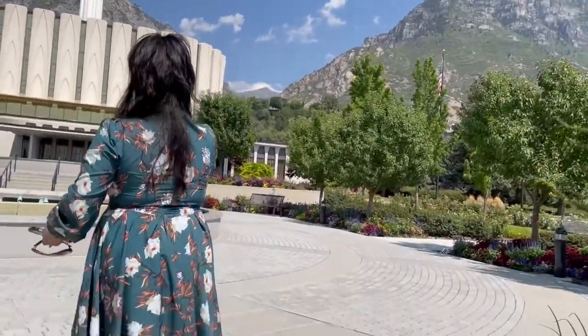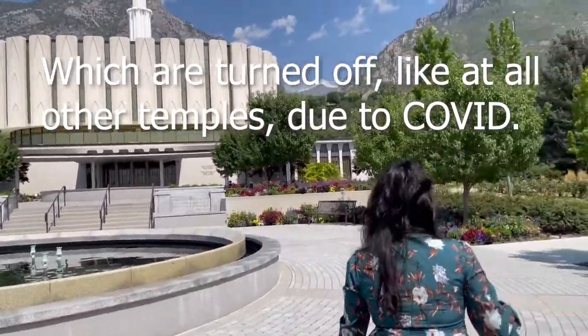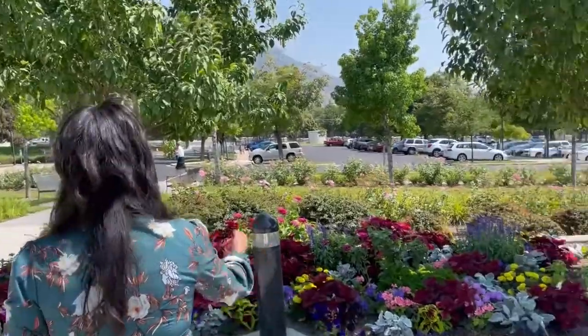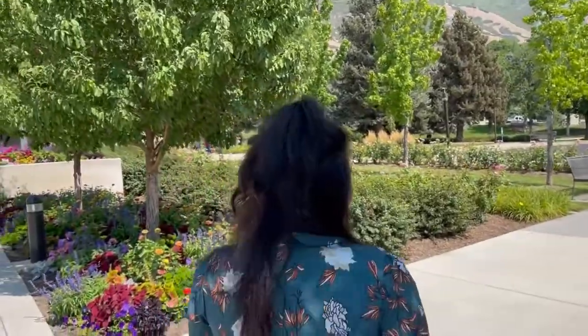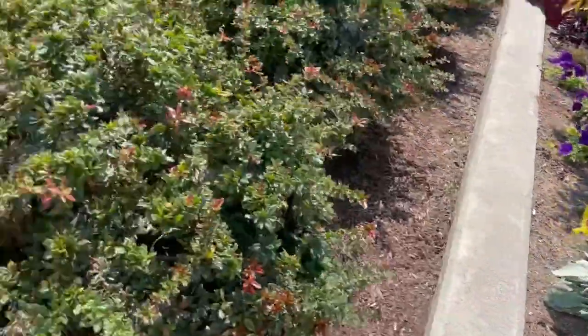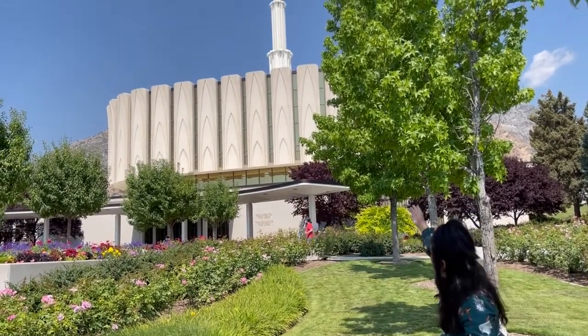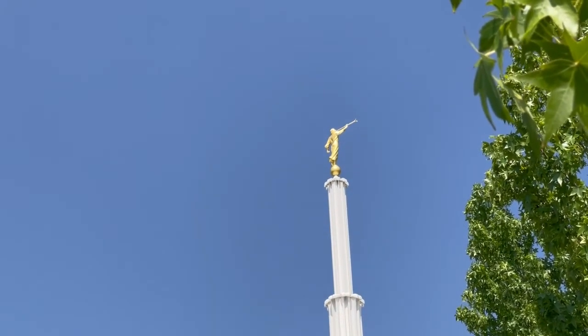Now we're here on the grounds of the Provo Temple. In front of us you will see the water fountain, and just flowers — look at all these beautiful flowers all over the temple. Now we're going to walk around where there's some shade. From the outside it's not a very new building, but inside it's new, and on the very top of the spire you see Angel Moroni as usual.